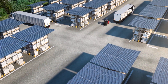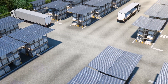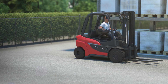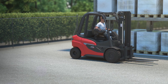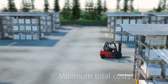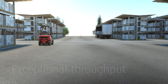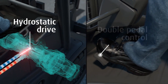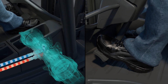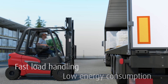Our target: maximum cost efficiency, highest productivity, and seamless handling processes. Our answer: the Linde H20 to H35 — the benchmark for economic efficiency. It offers maximum productivity at the lowest total costs. Precise, fast, efficient — Linde's hydrostatic drive, double pedal control, and the Linde load control form the basis for optimum interaction between man and machine. The result: fast load handling.